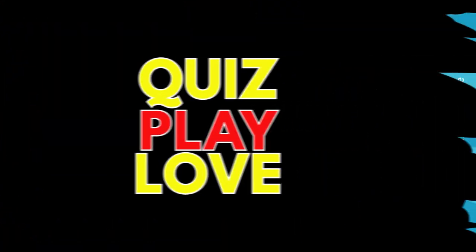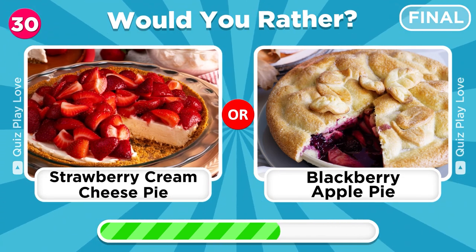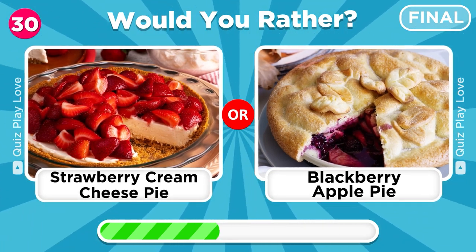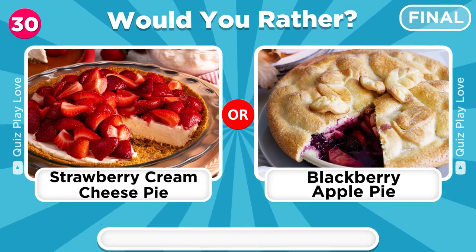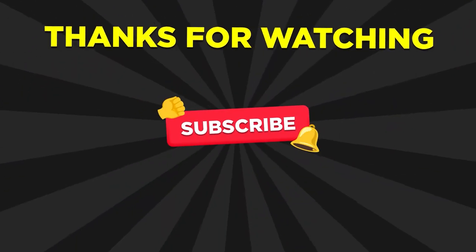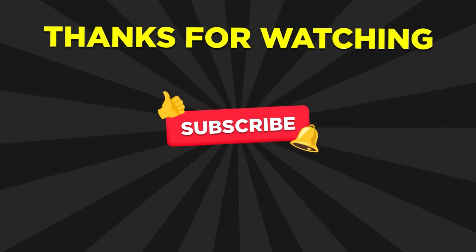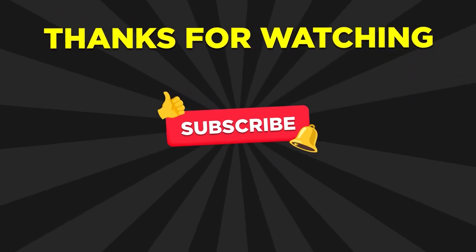It's time for the final question. What would you prefer to eat right now: a creamy strawberry cream cheese pie or a sweet blackberry apple pie? Leave your answer in the comments! Thanks for watching, and if you liked this video, don't forget to hit the like button and subscribe to our channel for more exciting quizzes. See you guys next time!